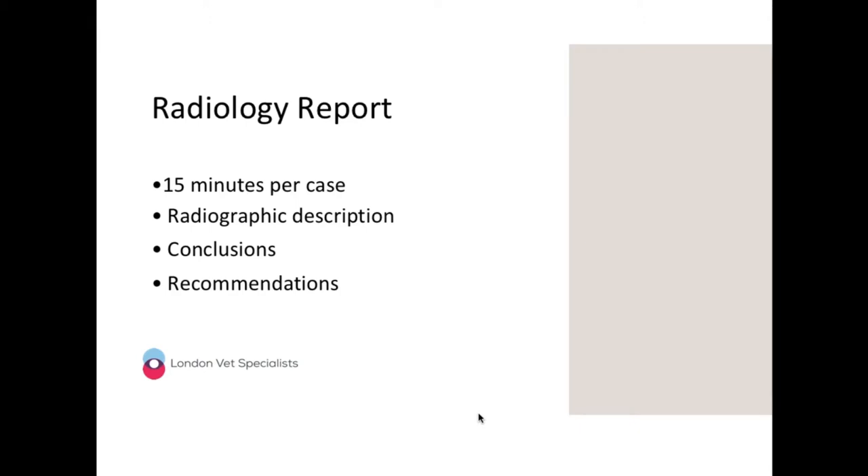When preparing these cases, I would try to spend about 15 minutes per case preparing a radiographic description and coming up with justifiable conclusions based on that description. When presenting cases, we really need to bear in mind the key radiographic signs — that's what I'd like you to refer to this evening. The recommendations at the end are a cherry on top. If you think additional imaging like CT or ultrasound would help, mention it.